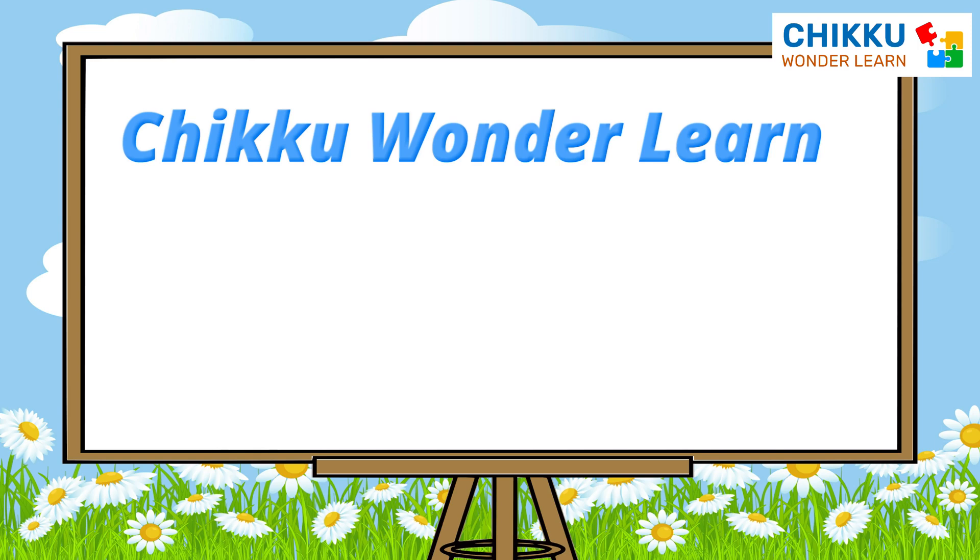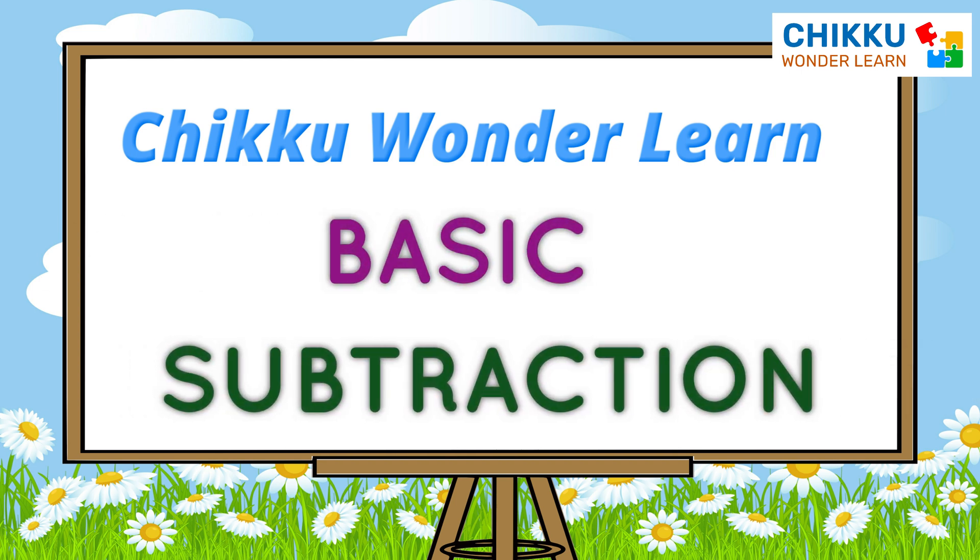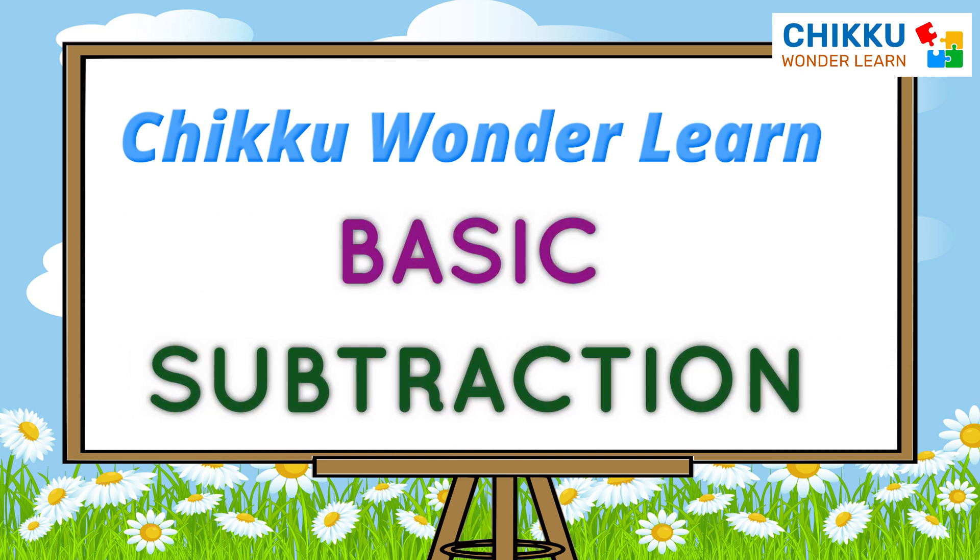Hello friends, welcome to Chikko Wonderlearn. Today we will learn basic subtraction. It is so easy. Let's start.